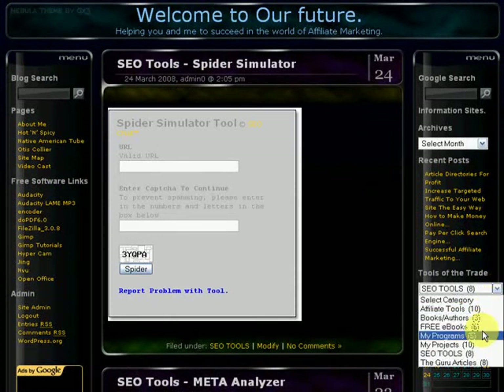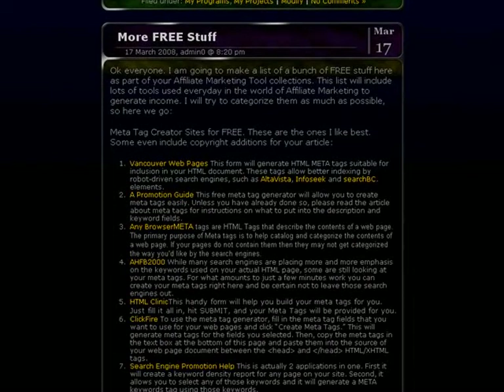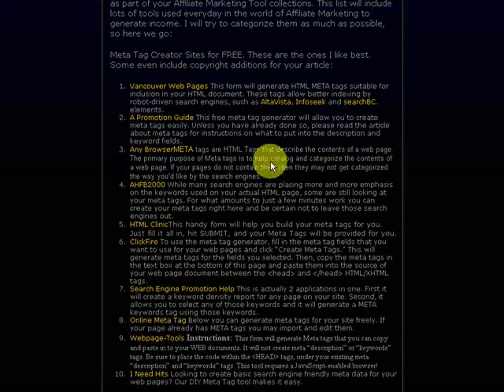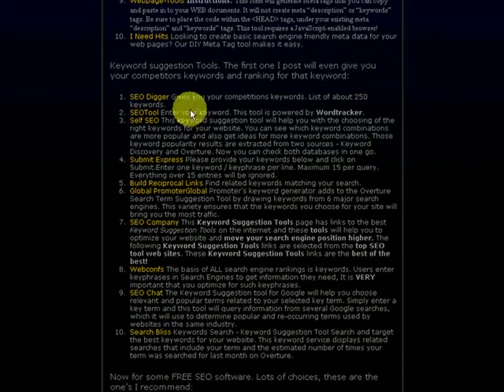The next category I want to go to is My Projects, and there's one section especially that I want to show you — it's called "More Free Stuff." If you don't want to go searching around on the internet to find all these free tools, you can come right here to this page and it will have links to all kinds of places to check out new tools to help you out in your business. There's a section for meta tag creator sites, and a section for keyword suggestion tools. SEO Digger is an awesome site — not only does it give you a list of about 250 keywords, but if you take your competitor's URL and type it in there, it'll show you your competitor's keywords and which ones are giving them top rank and bringing traffic to their site. So SEO Digger is a really cool site — I suggest you go there and check it out.